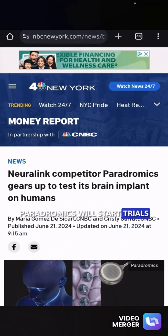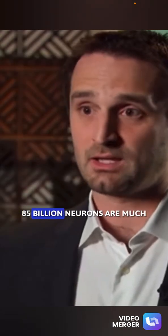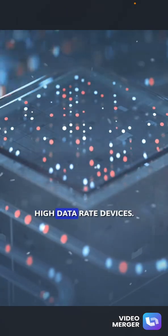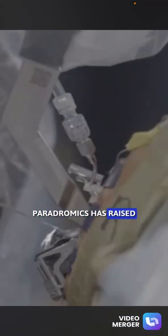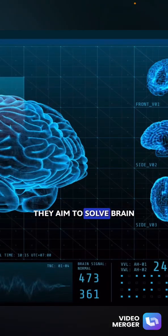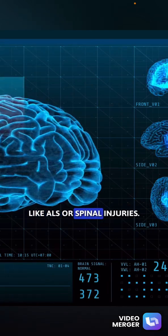Neurotech startup Paradramix will start trials for its new brain implant next year, aiming to lead the brain-computer interface race. CEO Matt Angle says our brain's 85 billion neurons are much slower than computer chips, so they're creating high-speed, high data-rate devices. This follows Neuralink's recent chip implant, which faced issues. Based in Austin, Texas, Paradramix has raised over $100 million and expects their device to cost about $100,000. They aim to solve brain health problems, starting with patients who can't communicate due to conditions like ALS or spinal injuries. The device works wirelessly without needing charging, but users need a short calibration routine.